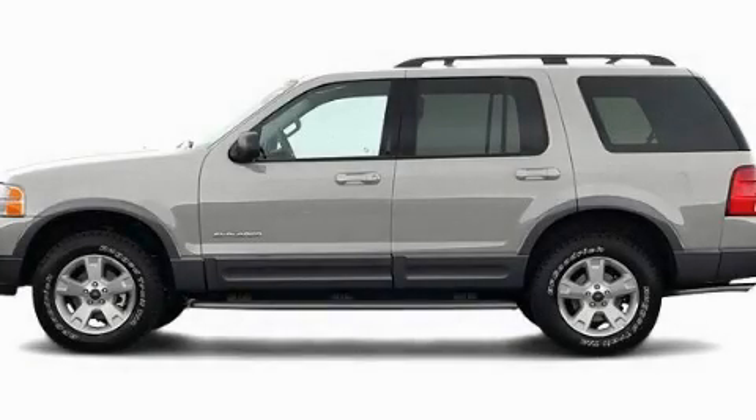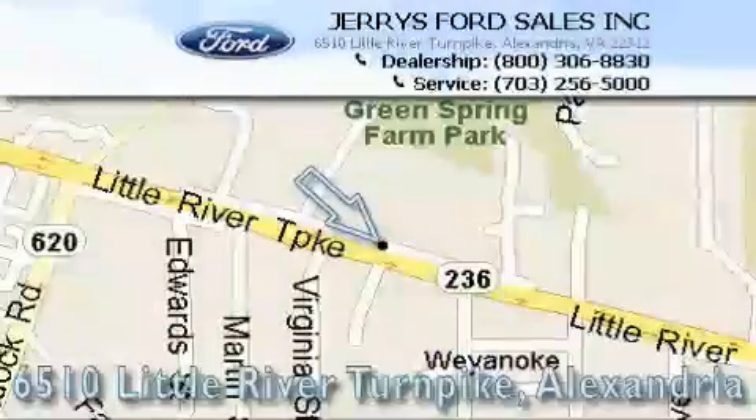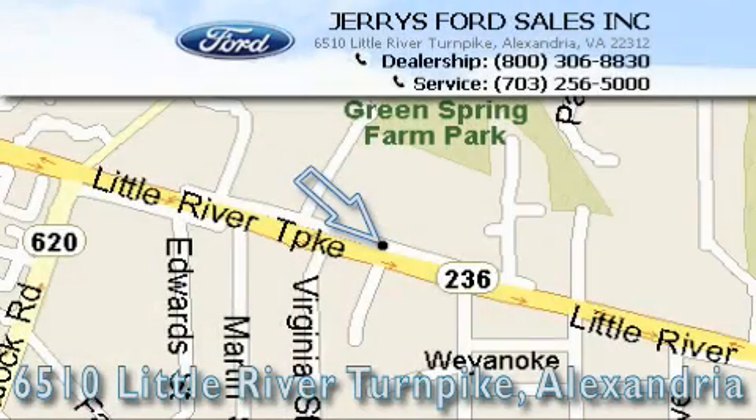Contact us today to arrange your test drive. Jerry's Ford is located at 6510 Little River Turnpike in Alexandria. Our goal is to exceed all of your expectations to ensure that you'll return for future visits.